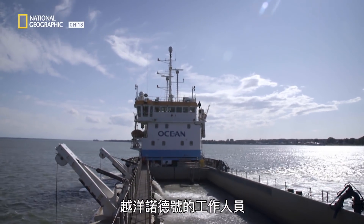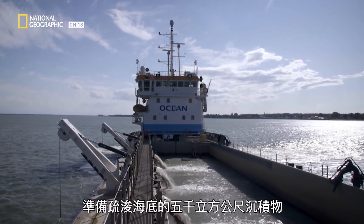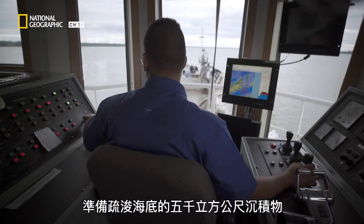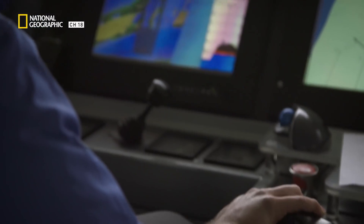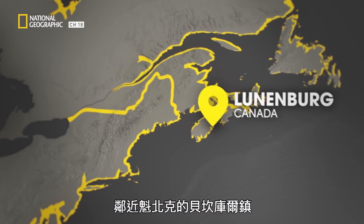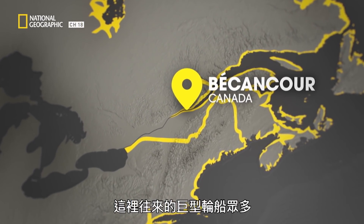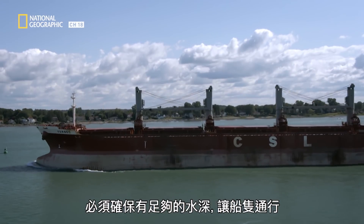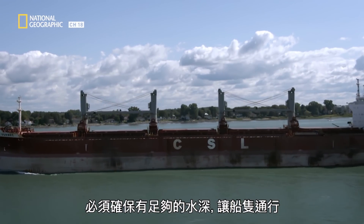Back on the St. Lawrence Seaway, the crew of the Ocean Traverse Nord is preparing to dredge 5,000 cubic meters worth of sediment from the bottom. They are in a channel just two kilometers wide near the town of Bécancourt, Quebec. It's a busy thoroughfare for huge ships, and they need to make sure the water is deep enough for the vessels to pass through it.